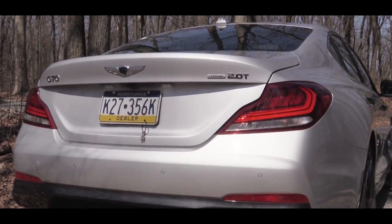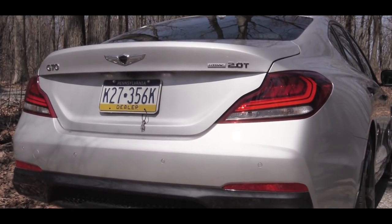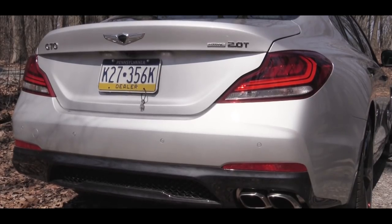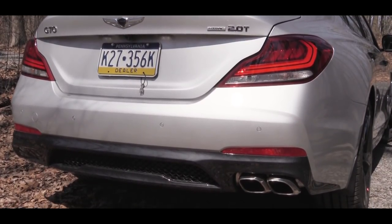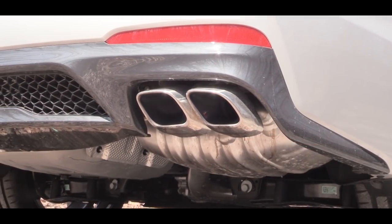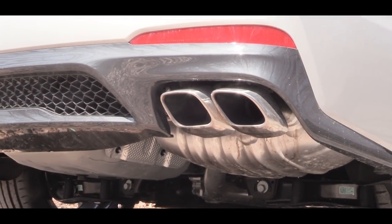Around back, LED tail lights come standard on every single trim level. Below that, the 2.0-liter has a single exhaust outlet with dual tips, while the 3.3-liter gets dual exhaust outlets with chrome tips. We have the 2.0-liter today, so here is the exhaust clip.